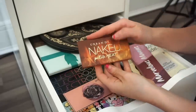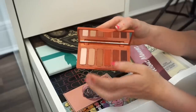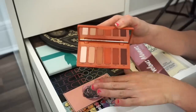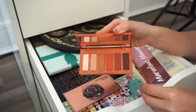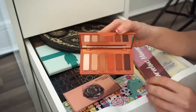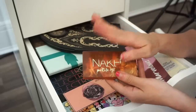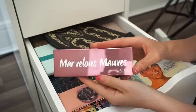Next is the Urban Decay Naked Petite Heat eyeshadow palette. I'm absolutely in love with this — I love using it on natural days, and I like spicing things up with that deep brownish-purpley shade. The quality is beautiful, it's small and compact, perfect for traveling. I had it in one of my favorites videos, so I'm definitely not giving this up.